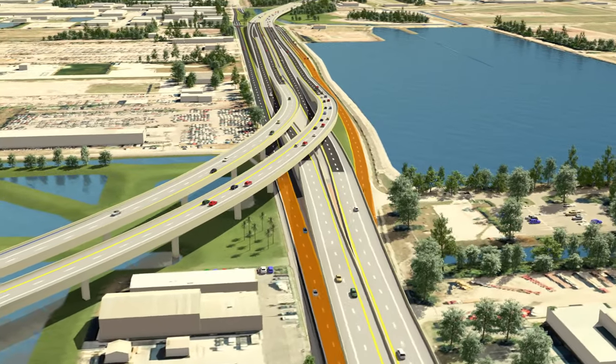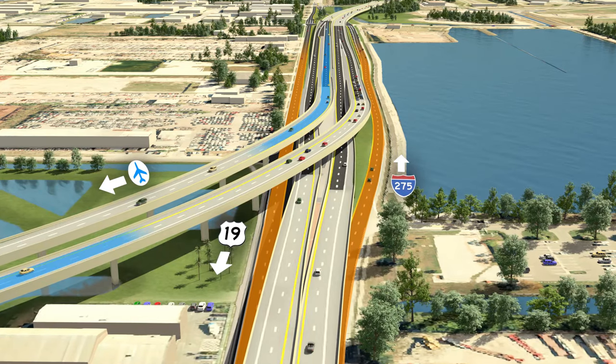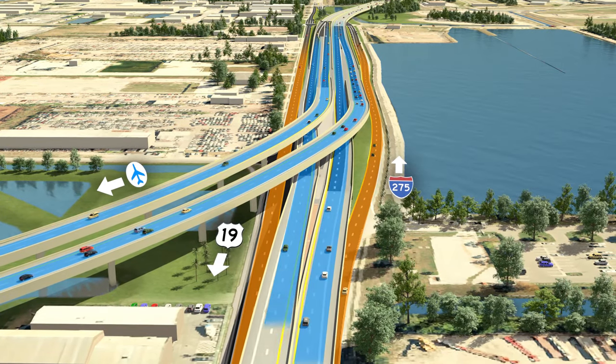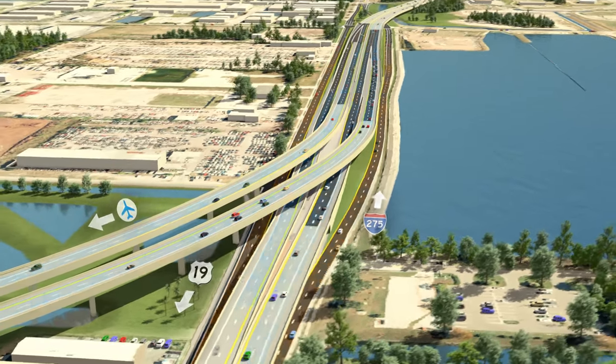The orange highlights illustrate the existing 118th Avenue roadway that remains non-tolled, and the blue highlights show the new toll connections between the airport, US-19, and I-275.